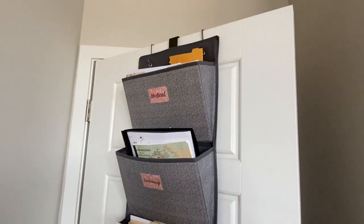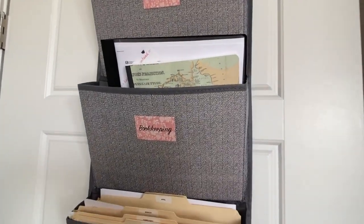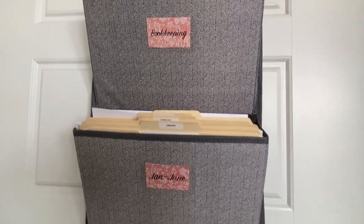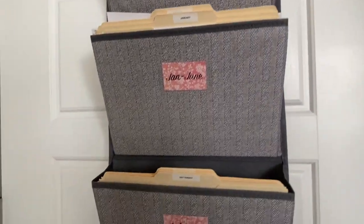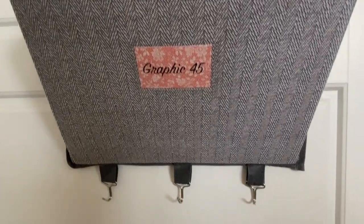On the left of my door I have this wonderful over-the-door organizer. I've labeled each pocket with some pretty Graphic 45 paper, and this is where I keep folders with business stuff — bookkeeping, Graphic 45 jobs, et cetera.